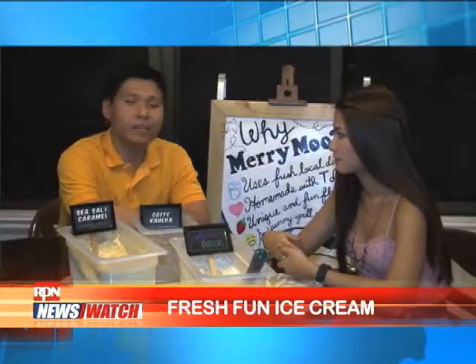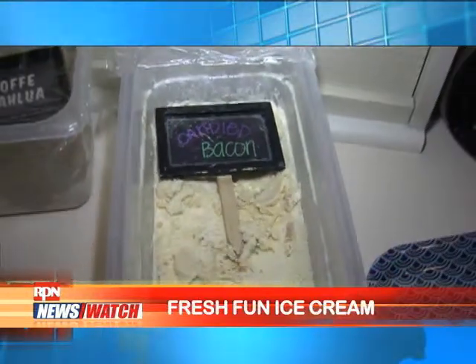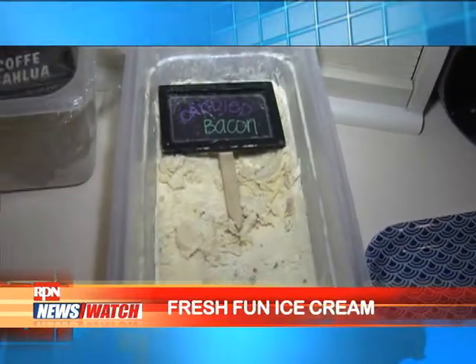The next one would be candied bacon — salty and sweet as well. This one is definitely something different. We added bacon bits to our ice cream, and the ice cream base would have a hint of cinnamon as well.